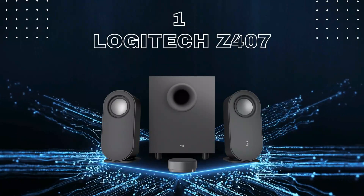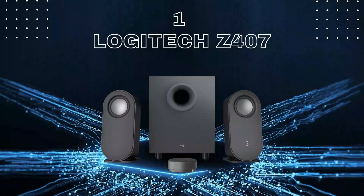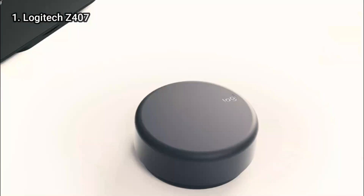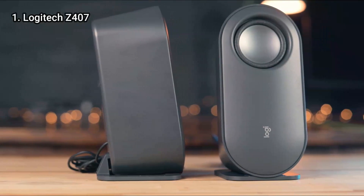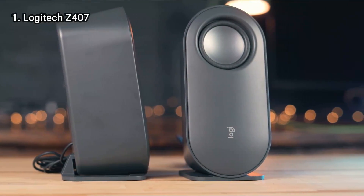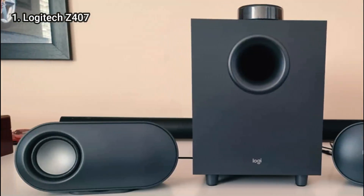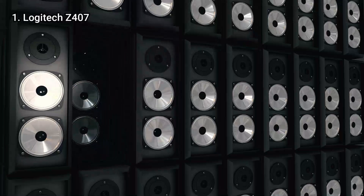We are moving to number 1: Logitech Z407. The Logitech Z407 provides excellent value in a convenient and stylish form. These sleek, capsule-shaped speakers have wireless connectivity, two physical inputs, and a flexible design. They provide superb sound quality and a respectable level of loudness.